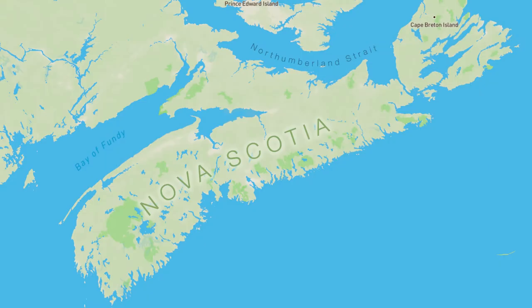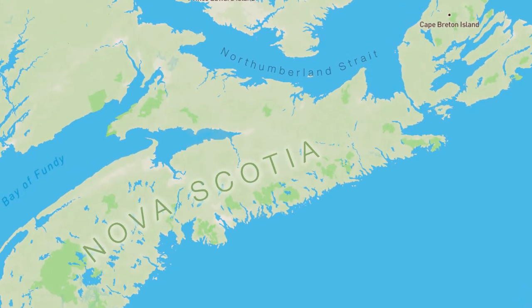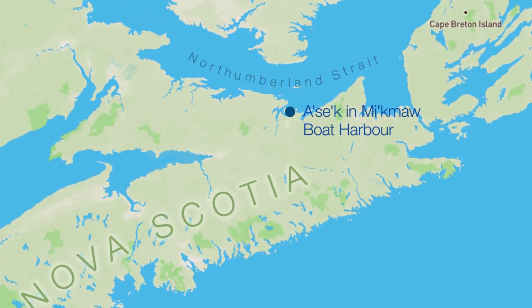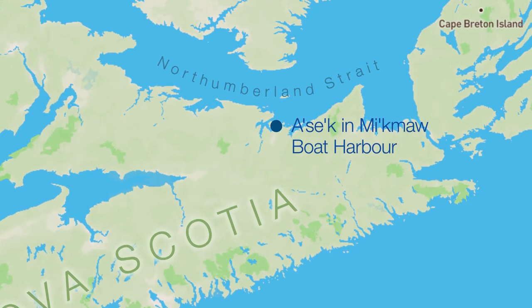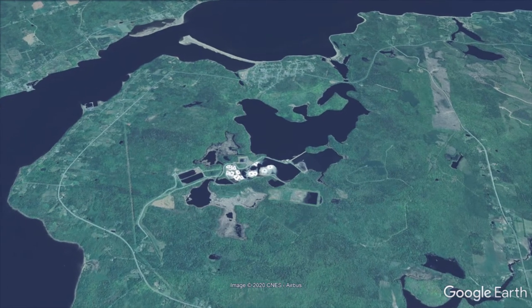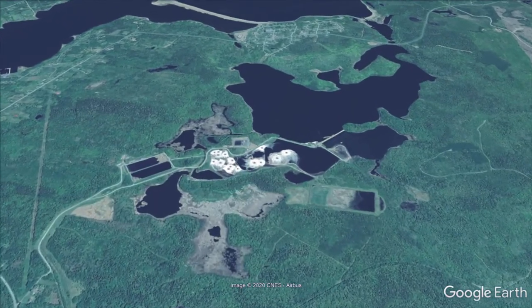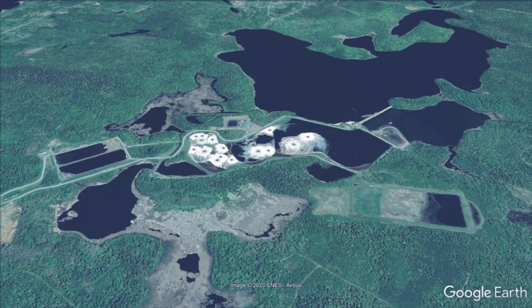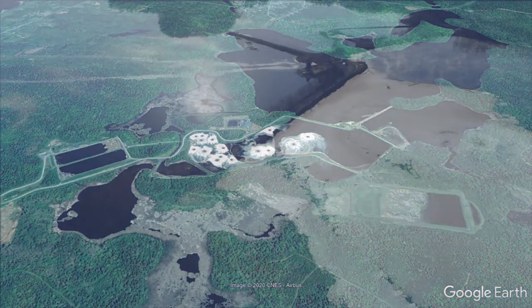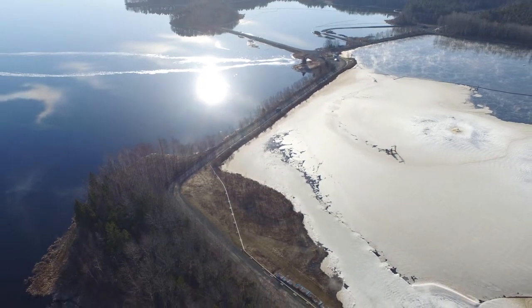Boat Harbour is located on the Northumberland Strait next to Pictou Landing First Nation, known as Ausaig in Mi'kmaq. Boat Harbour was a tidal estuary where an arm of the Northumberland Strait extended to meet the mouth of the inland harbour. In 1967, the provincial government allowed Boat Harbour to receive liquid waste from nearby industrial sources. It was then closed off from the ocean, and since then it has been maintained purely to treat wastewater. After many years, this has made Boat Harbour into a polluted lake and a significant environmental concern.